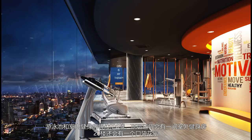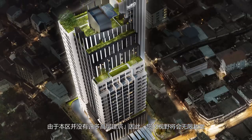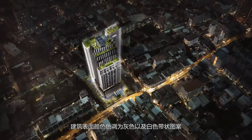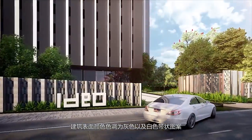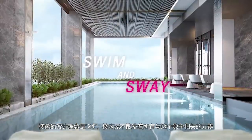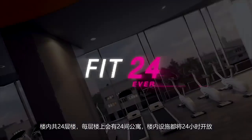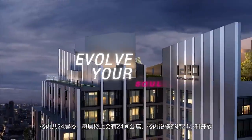There will also be a pocket garden on the 20th floor. Because there aren't many high-rises in this area, residents will have unparalleled views of the city. The building exterior features a grayish-black color tone with white vertical stripes. At this condominium, the concept is 24, as everything revolves around this number — 24 floors, 24 units per floor, and facilities that open 24 hours a day.